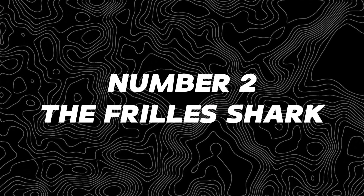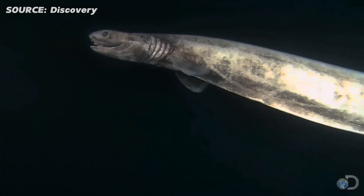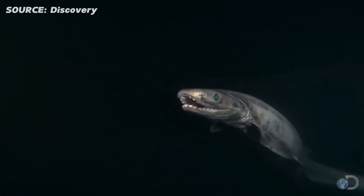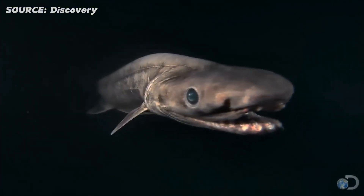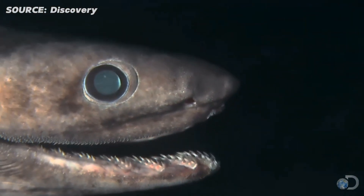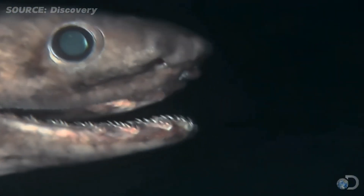Number two, the frilled shark. This prehistoric throwback looks like it crawled straight out of your worst nightmares. The frilled shark is a living fossil with rows of frills running along its body, making it look like a prehistoric eel with a shark's bite. This deep sea dweller might not be super fast, but encountering its rows of needle-like teeth would be a terrifying experience.